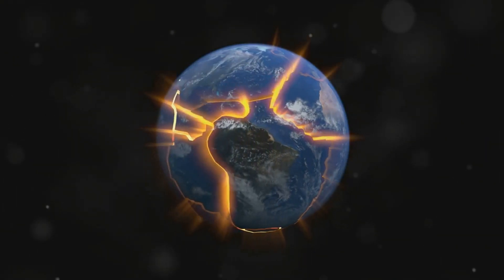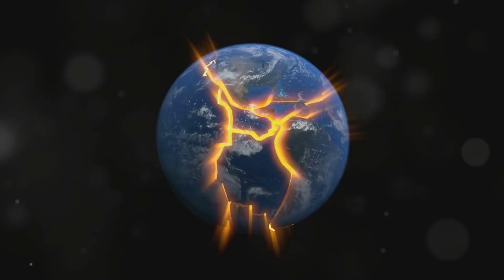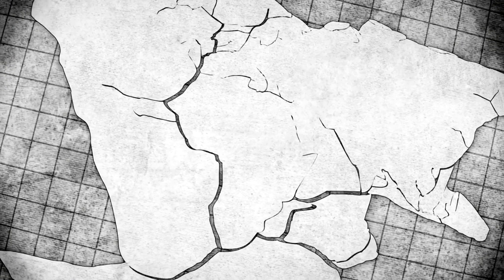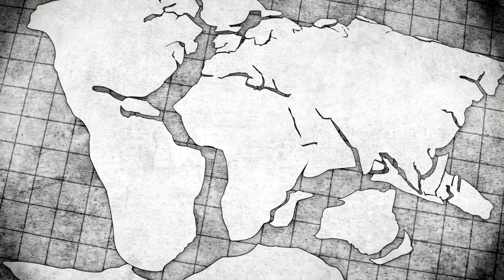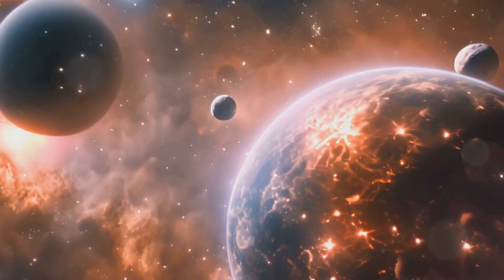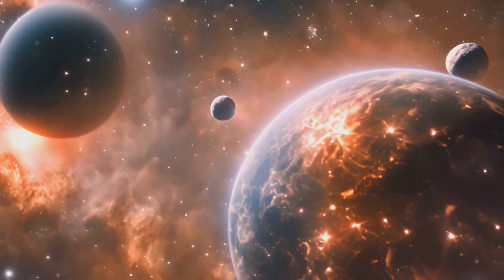Think of tectonic plates as Earth's way of mixing up the ingredients necessary for life. But it's not just about the past. This groundbreaking research helps scientists understand everything from the climate of ancient Earth to the origins of life itself. And it could even help us explore other planets.